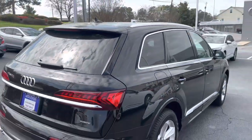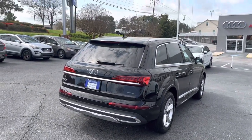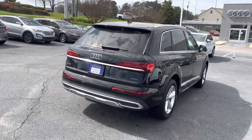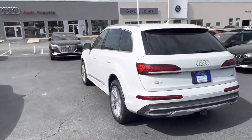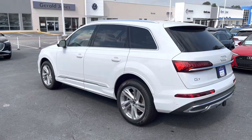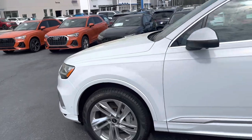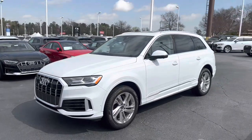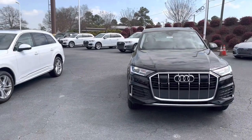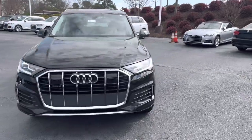The entry-level black one has the four-cylinder turbo engine — mid-200 horsepower, I think it's 252 horsepower and around 269 pound-feet of torque. The white Premium Plus has the 3-liter turbocharged V6 engine at 335 horsepower and 359 pound-feet of torque. Both cars are mated to Audi's Tiptronic eight-speed automatic transmission — gear changes are seamless, so they're both going to drive smoothly as you'd expect from any large German SUV.